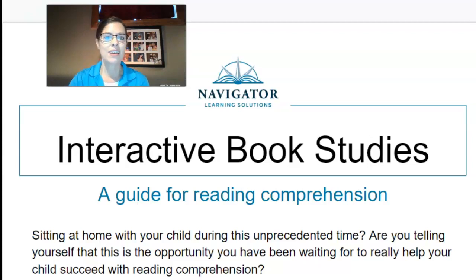Hi, I'm Ashley and I'm with Homeschool Navigator, a subsidiary of Navigator Learning Solutions, and we are here to help you. Today we are going to talk about interactive book studies. Let me show you some examples and how to get started with interactive book studies.